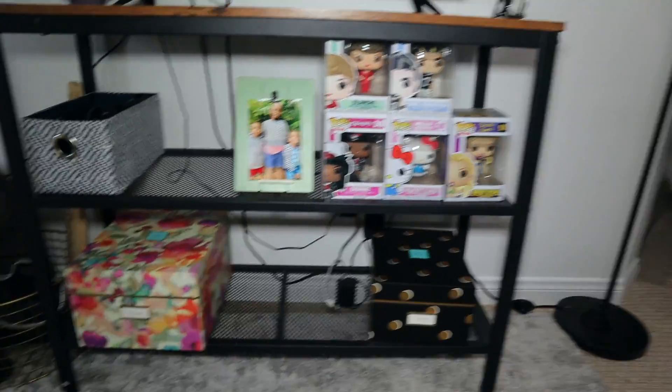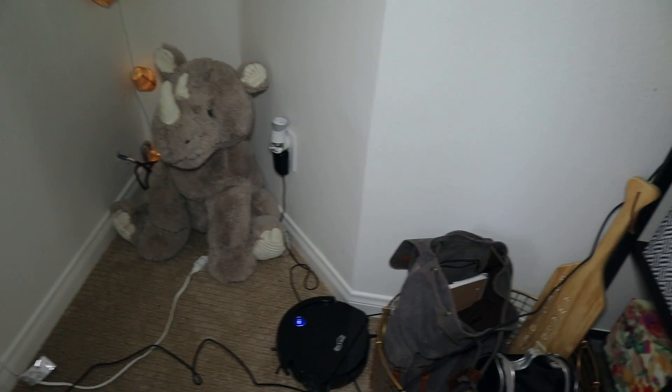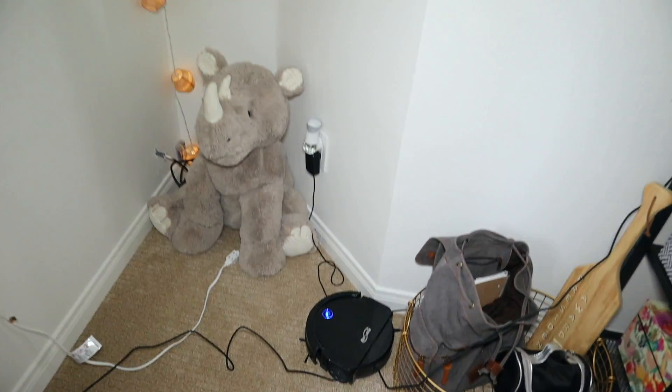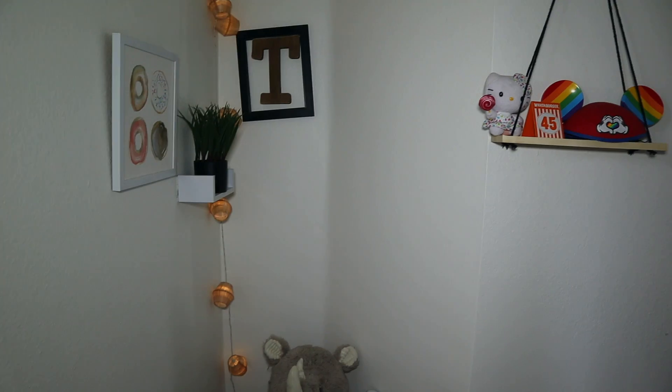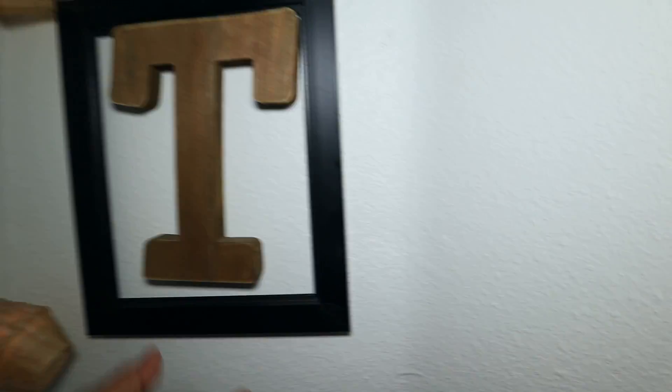Just some stuff like Funko pops, things for the DS are in there. My backpack, the generic Roomba, and this is basically where I will try to record. It would sit something like that. And yeah, that is Cricket — I think I'm gonna leave it like that, literally just sitting there. Oh my god, I had it on backwards.